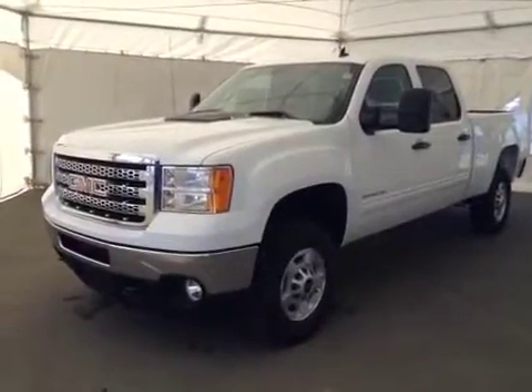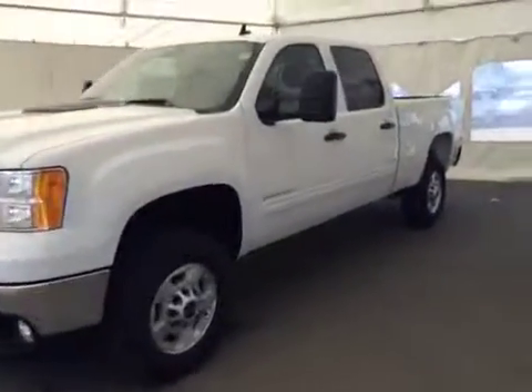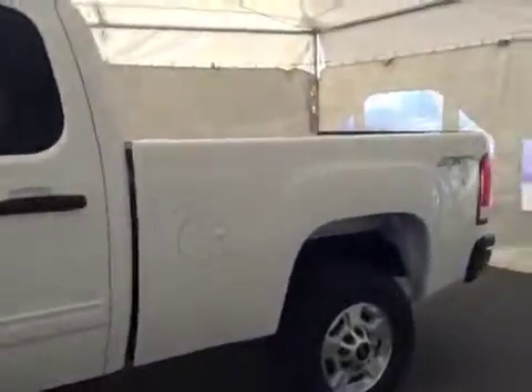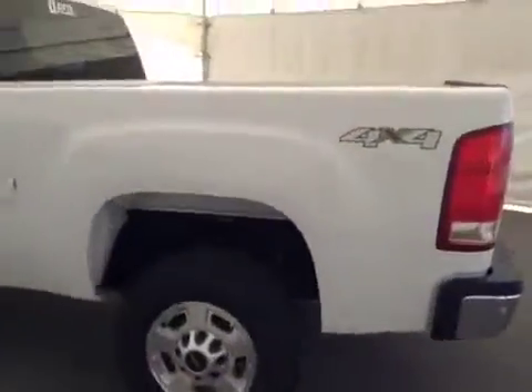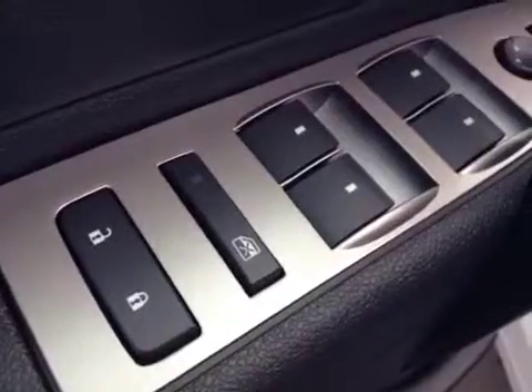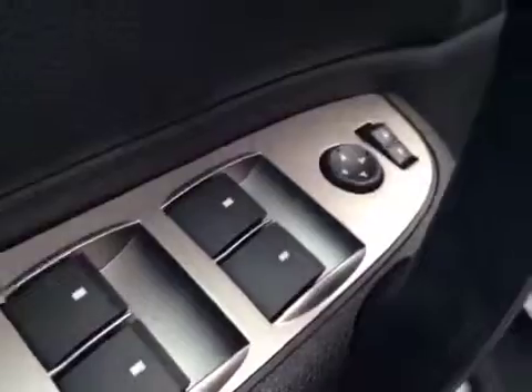This is stock number 135112, a 2014 GMC Sierra 2500 HD SLE four-wheel drive. Exterior color is Summit White. Interior options include power locks, power windows, power mirrors, and a power driver seat with lumbar support.